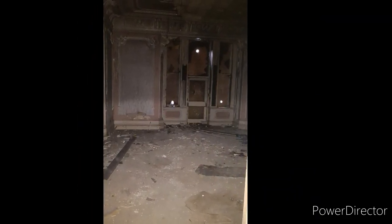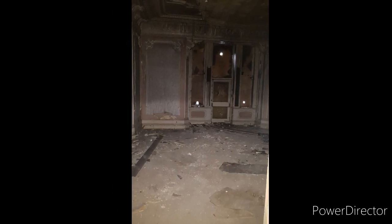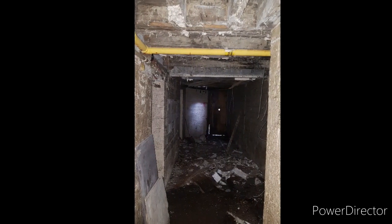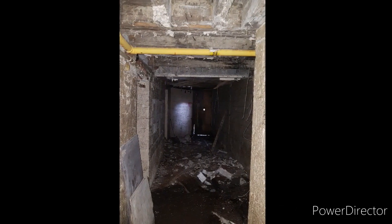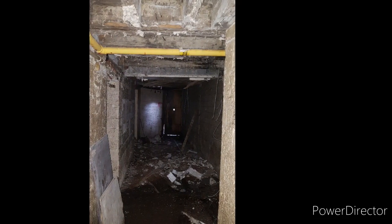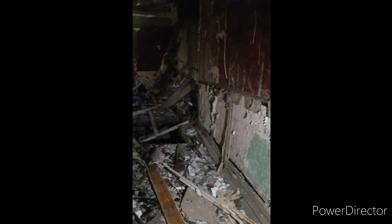Unfortunately we weren't able to gain access on this occasion, but these are pictures from a previous visit I did when I was working as a medium on this location. It was falling a bit inside at this time, so I was quite pleased we didn't get in to be honest. There are still other parts of this video where we get into outbuildings and see all the cars. Unfortunately after filming this, a couple of weeks later someone actually burned the building down, which is absolutely appalling, but please continue watching.